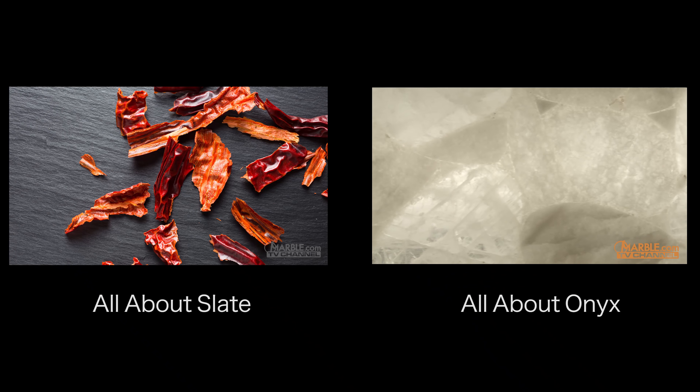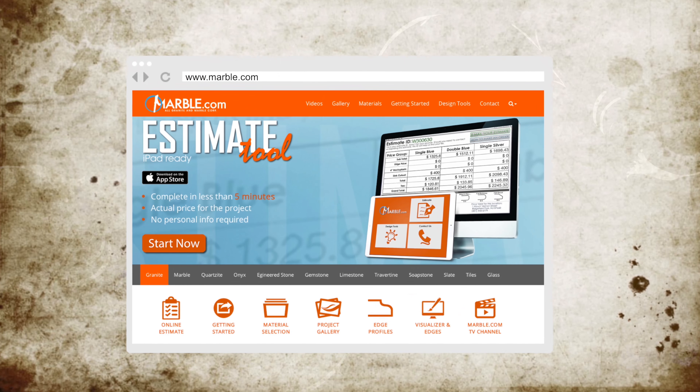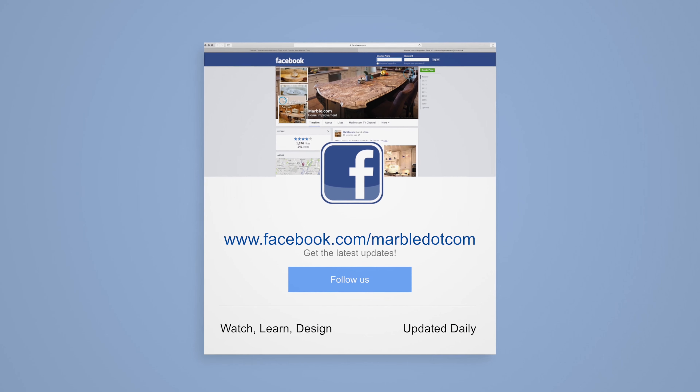For more information, please visit marble.com. For more videos, tune into tv.marble.com, and don't forget to like us on Facebook at facebook.com/marble.com. Thanks for watching.